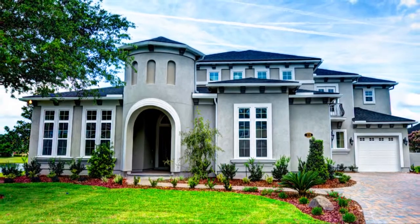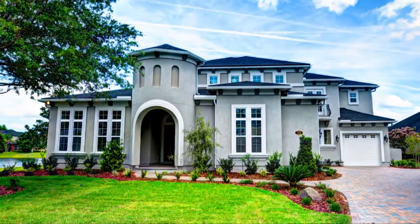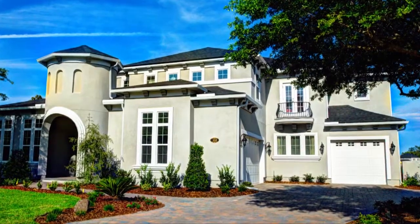The Vanderbilt features two stories of luxury living within 5,043 square feet. You'll have endless storage for vehicles inside the three-car detached garage.